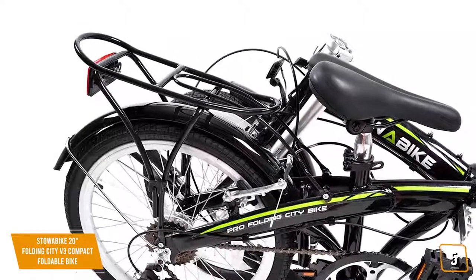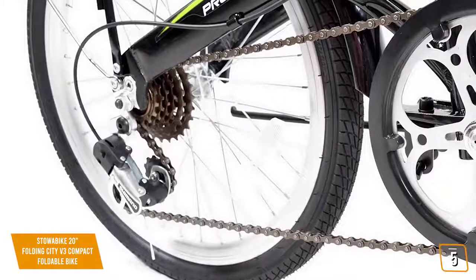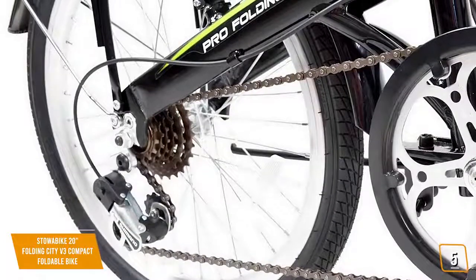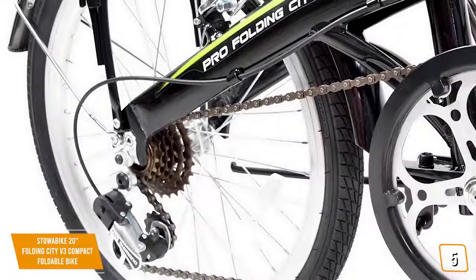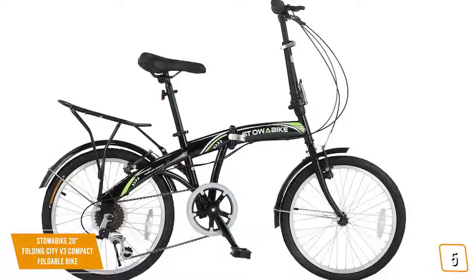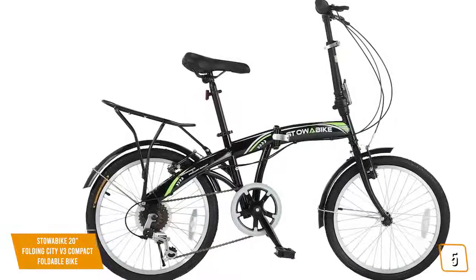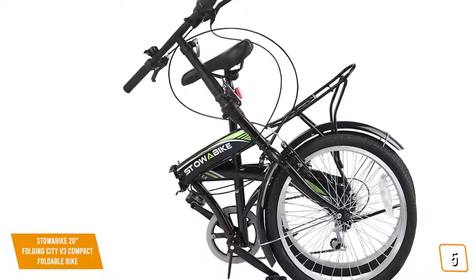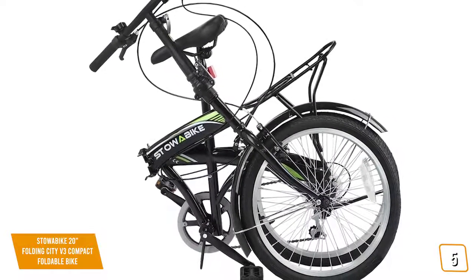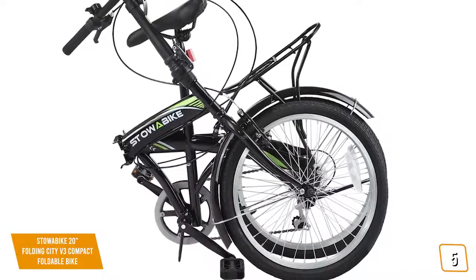allowing you to change gears smoothly depending on the terrain you're riding on. Whether you're going through the city or a rocky trail, you'll be covered. It has a 3-32-inch steel chain ring with steel CP cranks for extreme durability and impressive functionality. Measuring 47 by 8 by 24½ inches with a weight of 37½ pounds, this folding bike has a maximum user weight of 176 pounds. The height can be adjusted anywhere from 23½ to 35½ inches.